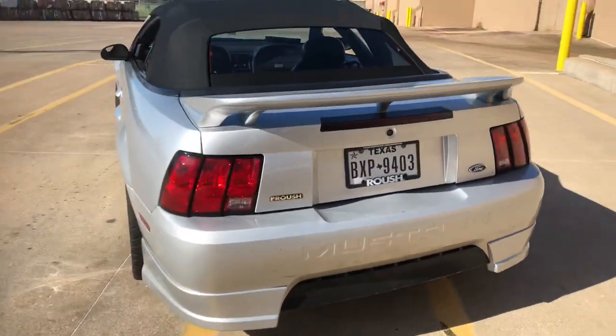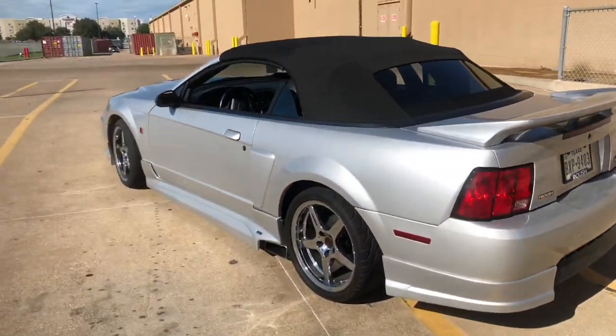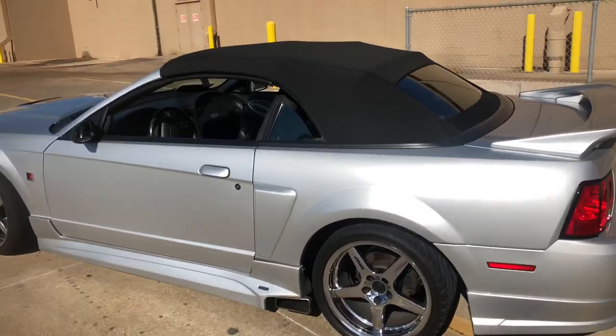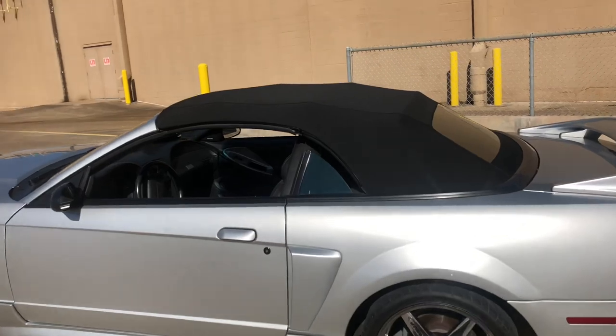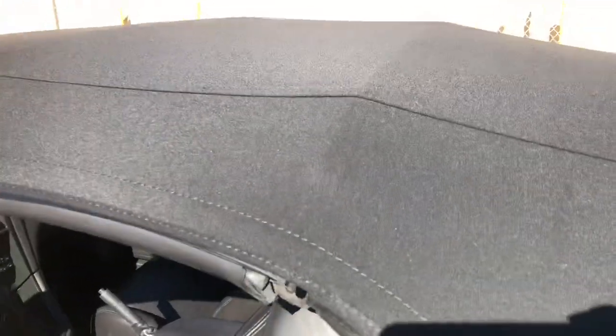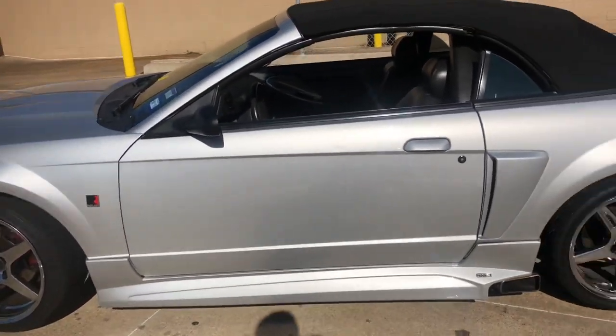I added the 2003-2004 Cobra convertible top just to get that feel. The material gives it a deeper black, which creates more contrast against the silver — it really pops. It's a very expensive top — they're not cheap.